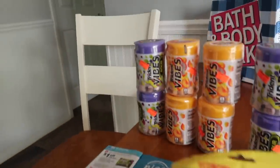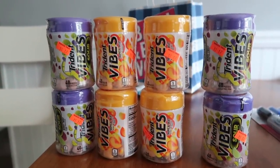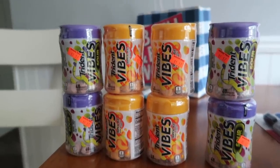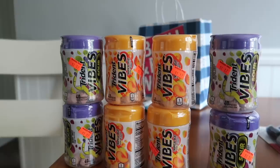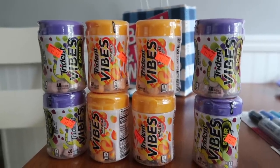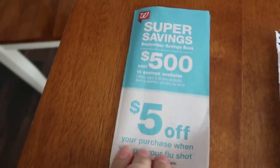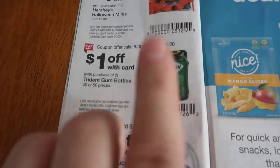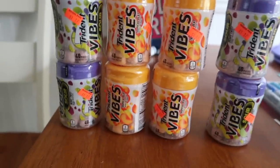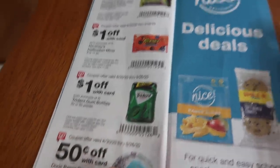The first thing we're going to talk about is an absolute and total freebie. These Trident Vibes — it's a little gum — hit 90% off this morning, ringing up for 44 cents each. The original price was $4.99 or $4.49 for one. At 90% off they were 44 cents each, so grabbing two of them is 88 cents. Now in the September big book — you find this at the front of the store — there's a dollar off two. This IVC coupon will reduce your subtotal of 88 cents down to nothing, making it a free item.